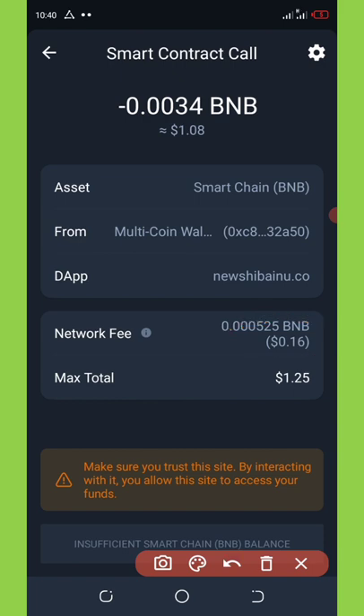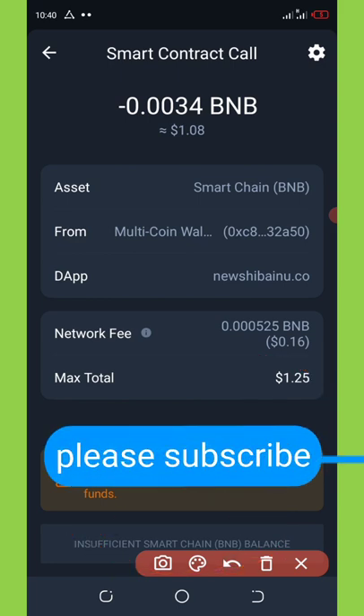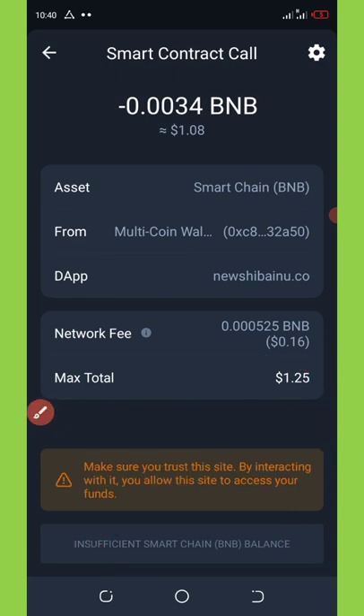The total amount we are going to spend on this airdrop is 1.25 dollars worth of BNB. Click the Approve button on the screen, and once you've done that the transaction will be sent automatically.